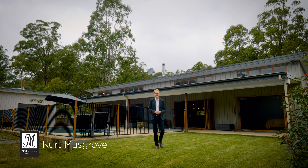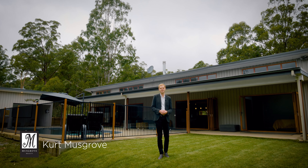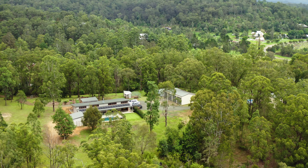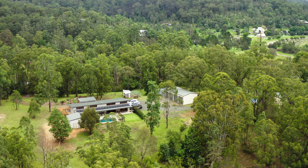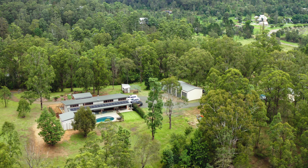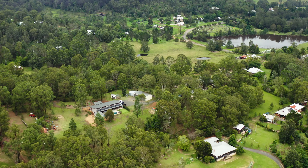Welcome to 25 Kenning Street, Wollombie. I'm Kurt from Musgrove Realty and I can't wait to show you through this one-of-a-kind acreage in the beautiful Wollombie Valley. Upon arrival you will be impressed by a custom-built home sitting proudly on four acres in one of the best locations the boutique Wollombie Village has to offer.